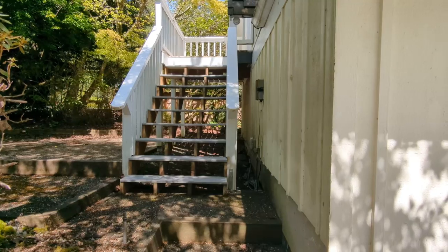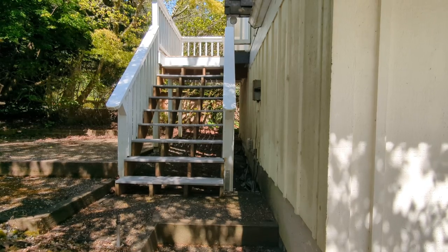You'll see the stairs to the far left. Just take these stairs up to the landing by the front door.